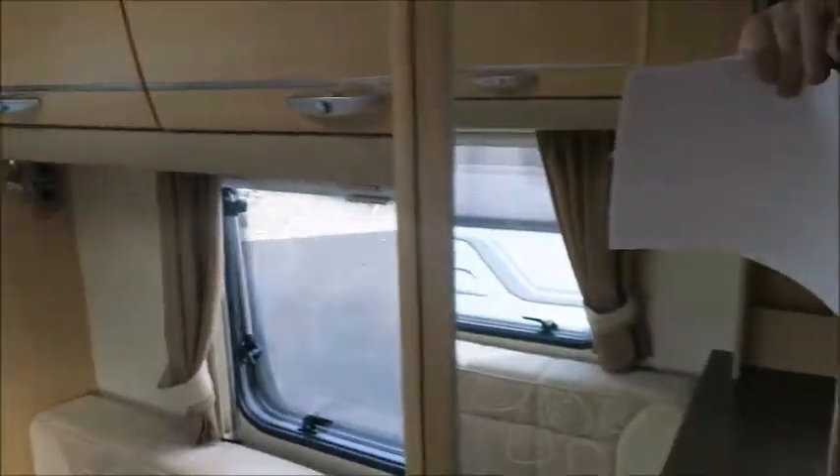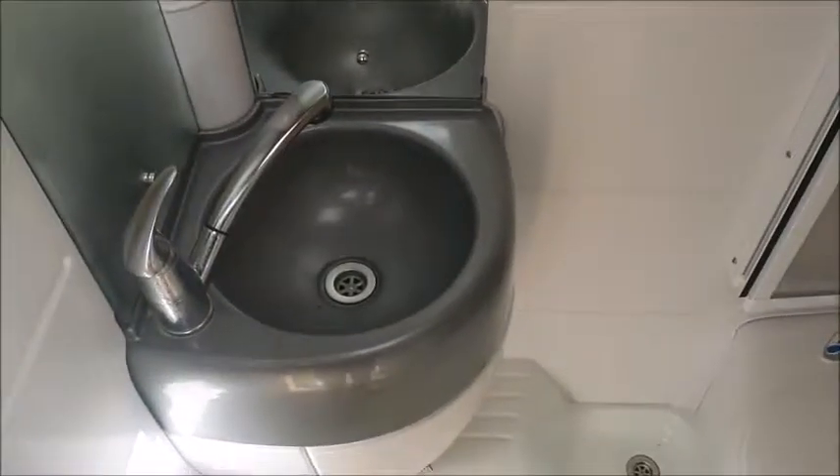We've got a decent sized wardrobe in there, and a fold-away table that we can get out if we choose. And then here, a side washroom with integrated toilet, wash basin and shower all in here.